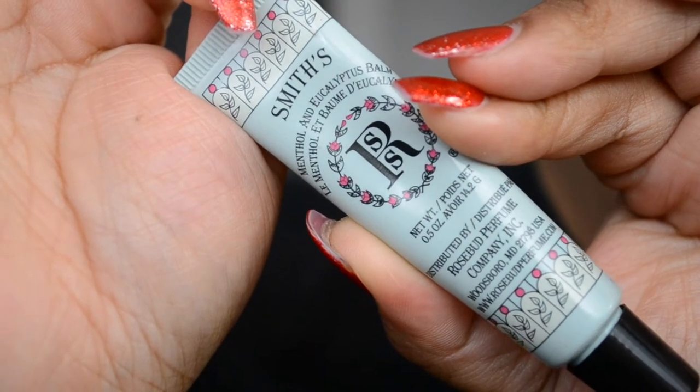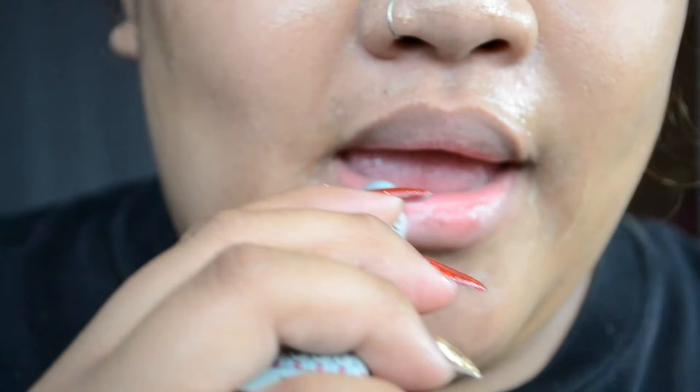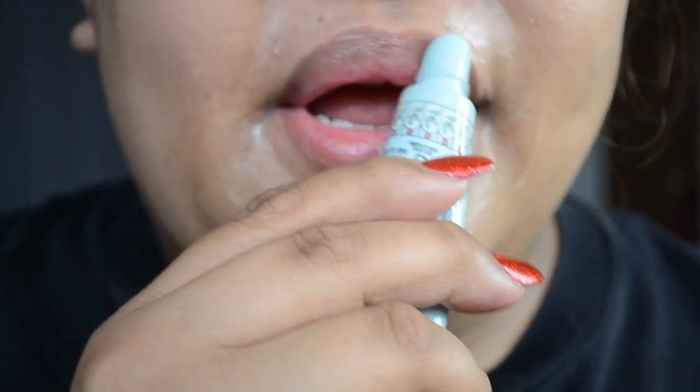I'm going to apply some Smith Rosebud lip balm, and after I apply my lip balm I'm going to go ahead and wash off the baby facial.